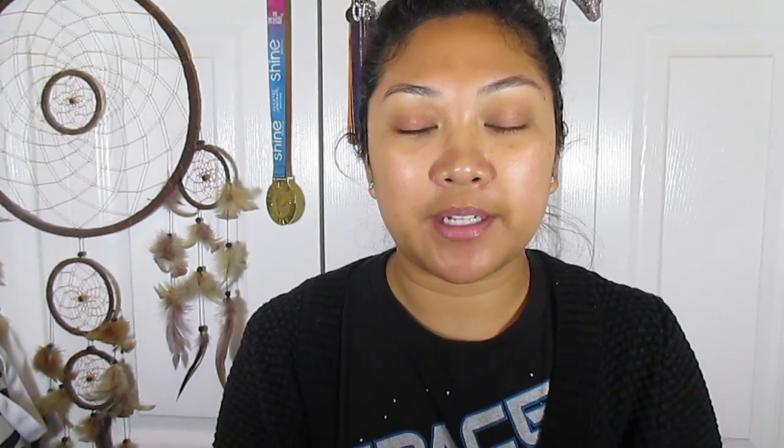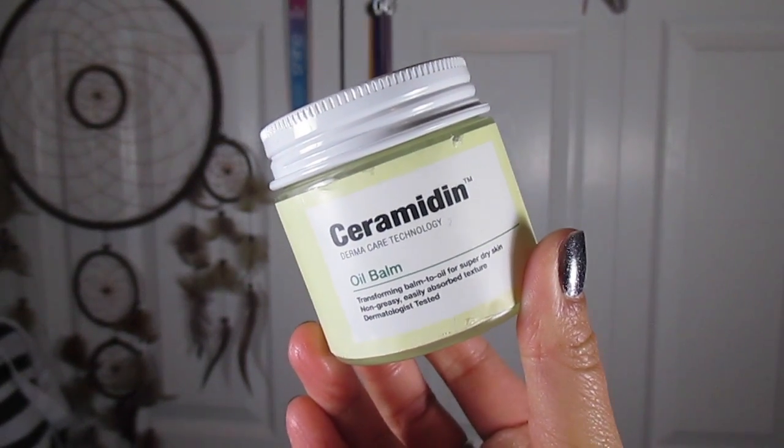I love the Elma & Sana Argan Oil — it's a great alternative to the Josie Maran Argan Oil and inexpensive in the different sized bottles they have. You can find it on Amazon, but I've also found it at Walgreens. Something I've added to my oil family is the Dr. Jart Ceramidin Oil Balm, which I especially love for winter months. I started using it mid-year when I developed eczema — a friend at Sephora turned me on to it and I've loved it ever since.